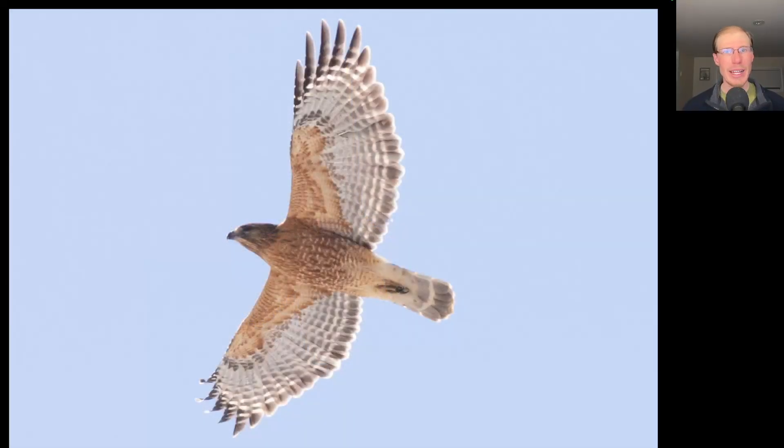We also had a good flight of red-shouldered hawks today, such as this nice adult. We had a total of 53. Yesterday we had more red-shouldered than red-tailed, but today it was the opposite.